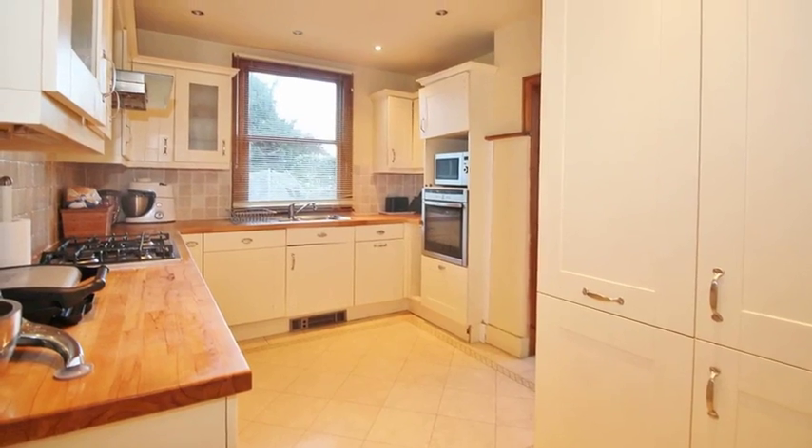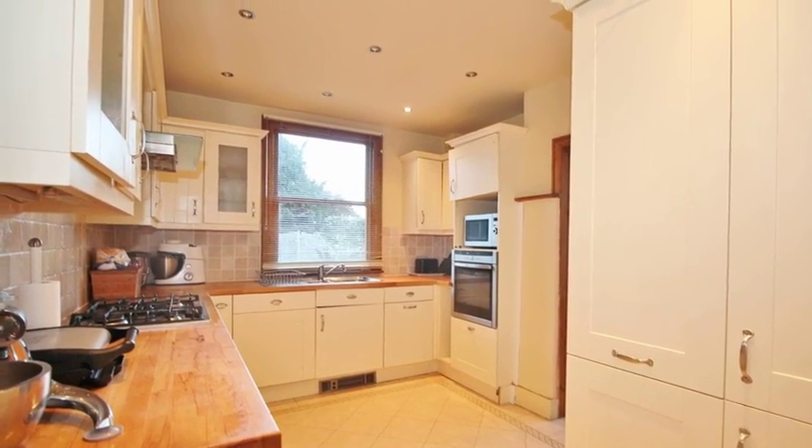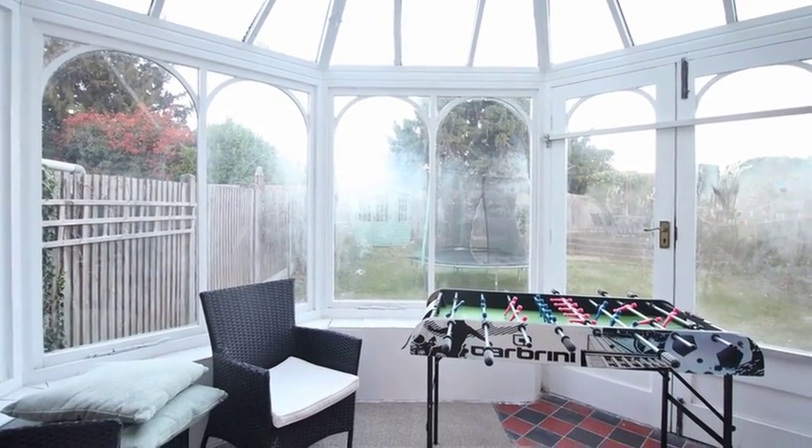Moving through there is a fitted kitchen which has a range of units with work surfaces over. There is the added benefit of a conservatory which provides views and access to the rear garden.